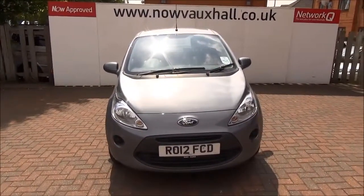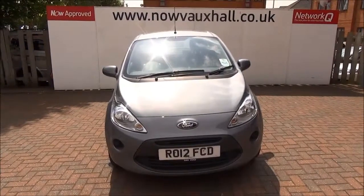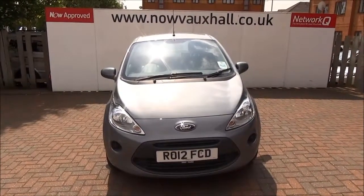If you're thinking of finance, we are confident we can beat any high street lender with our flexible dealer funding plans. Thank you for visiting Now Vauxhall.